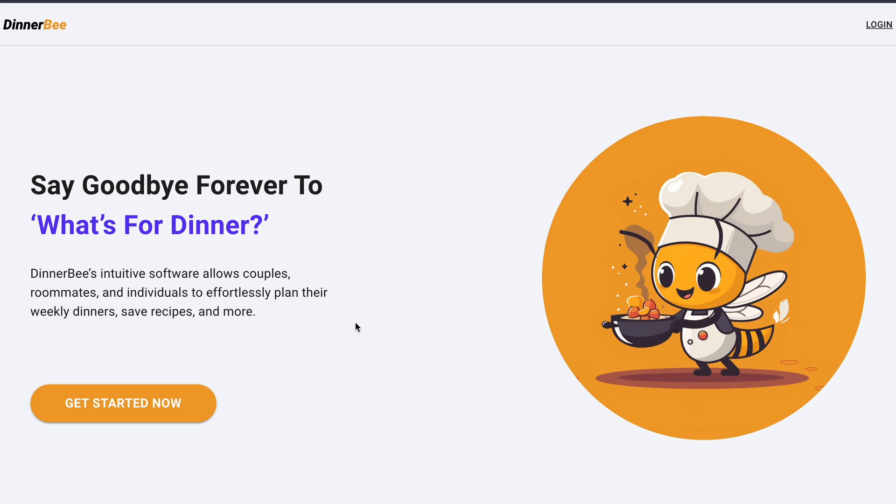Another big feature for Dinnerbee is the coordination between couples, roommates, or individuals — a big sell is that you're able to plan your meals with whoever you live with. This is a really powerful differentiator against other types of software like it. Dinnerbee's intuitive software allows couples, roommates, and individuals to effortlessly plan their weekly dinners, save recipes, and more. These are two core feelings I'm trying to capture: the annoyance of 'what's for dinner,' and the camaraderie that comes with planning meals with somebody else.